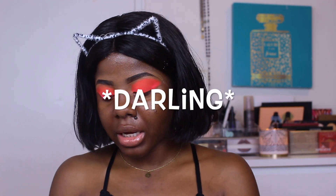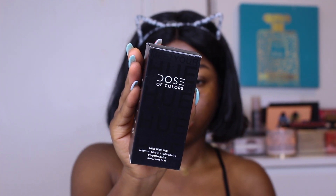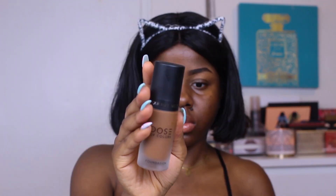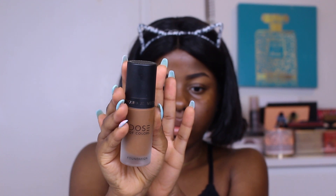So what are the claims on this foundation? I got it in shade 137 Deep from Dose of Colors — it's the Meteor Hue foundation, which I believe is the first and only foundation they've launched. It's described as a high-pigment, matte-finish, buildable, lightweight, long-wear foundation that's supposed to reduce the appearance of fine lines and skin imperfections. The website also says it has a neutral undertone. I'm going to use a brush to apply it.